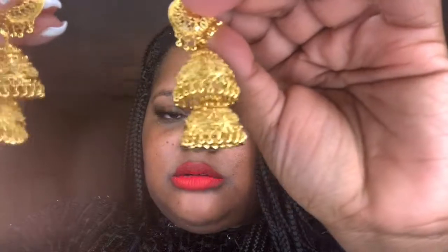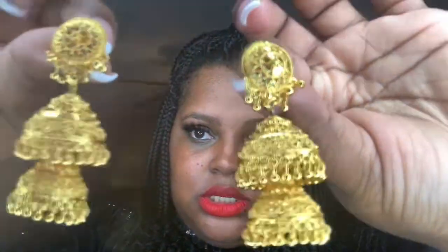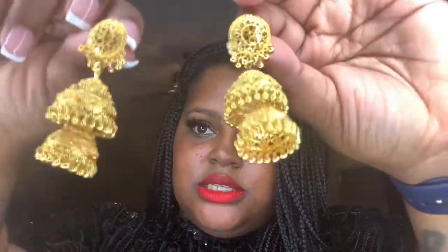I tried to come on camera and look cute for you guys but these earrings don't want to stay on — they are absolutely cute though. These are from my sister's website, For Every Unicorn Fashion, and I'll put the link below. My shirt is from Forever 21 and I'm wearing Ruby Woo by MAC.